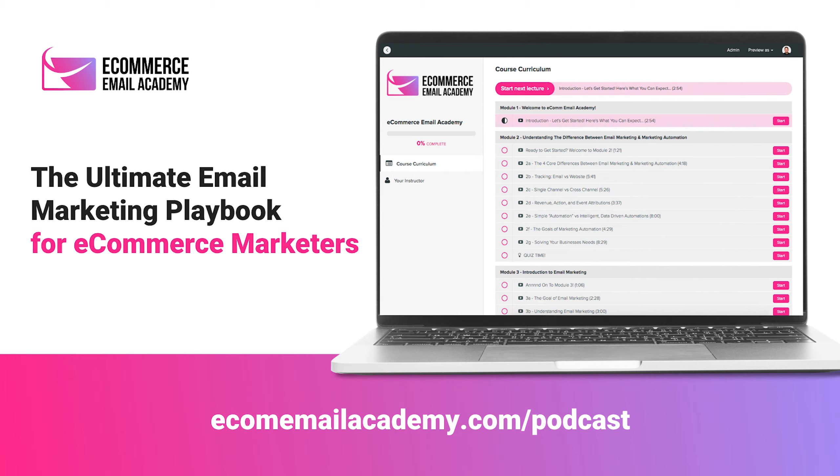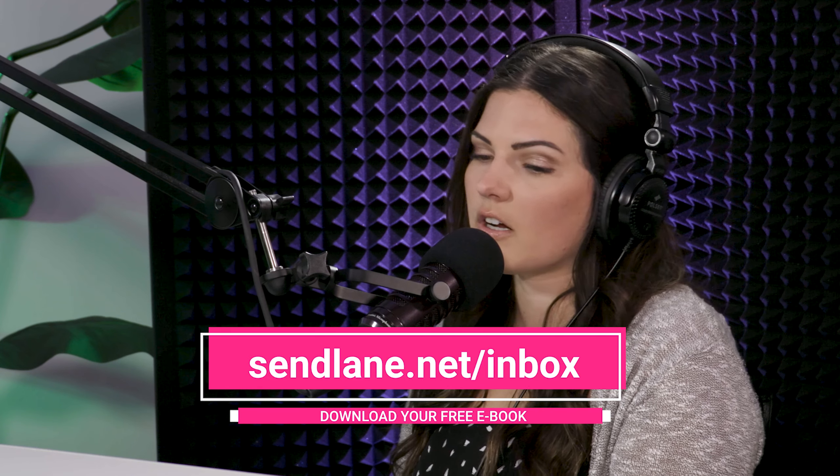Thank you so much. For you guys listening, I hope you really enjoyed this episode. If you did, please show us some love — subscribe, give us a follow, leave us a review, wherever you're streaming the podcast or watching us on YouTube. Quick reminder: we have a new course, Ecommerce Email Academy. You'll learn all the ins and outs of email marketing and how to make it the number one revenue driver for your business. You heard it in this podcast from Ryan — it's super important for e-commerce. The goal of the course is to educate you; it's not Sendlane-centric — it's to help you master email marketing for your online store. Get started at ecomemailacademy.com/podcast. And if you want to give Sendlane a try, head to Sendlane.com for a 14-day free trial, no credit card required. Thank you so much for listening, and we'll catch you next time on the Marketing Automation Hustle.